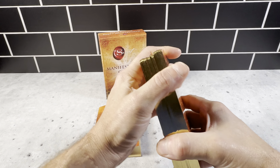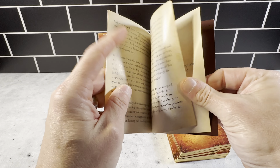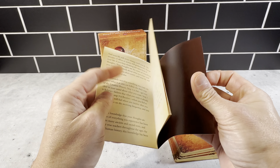Along with the cards, you get this 16-page booklet here about the manifestation cards and how they work — a really nice little insert. No different than most of the other products that they make. It's very well made, very well put together.